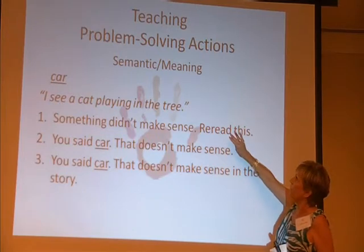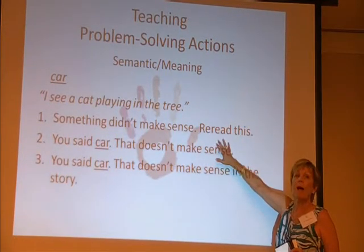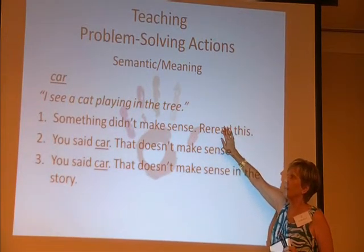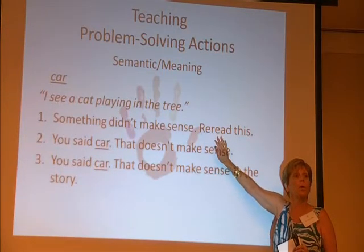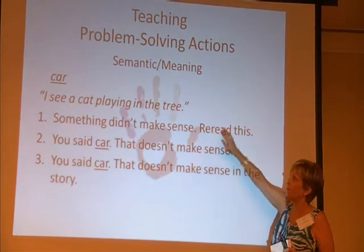Now what I want you to notice is that with each — this is where we are teaching it — but each one of these provides more support. So we start out with the least bit of support, and then depending on how quickly the child gets it, depends on how much more support we're going to provide.